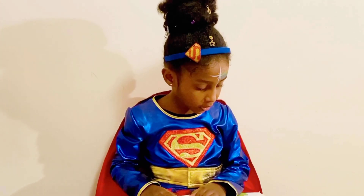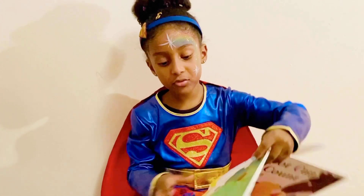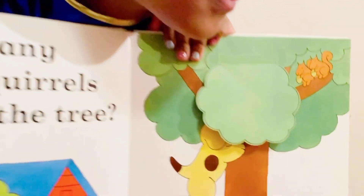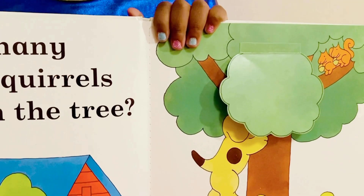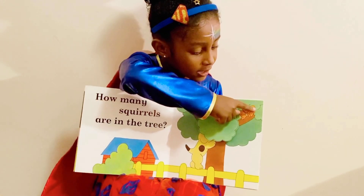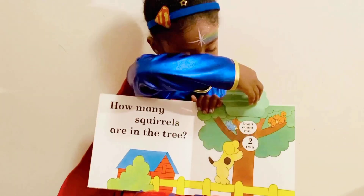How many squirrels are in the tree, guys? Okay, let's count them. One, two. Oh, let's see if your answer's right. Two.